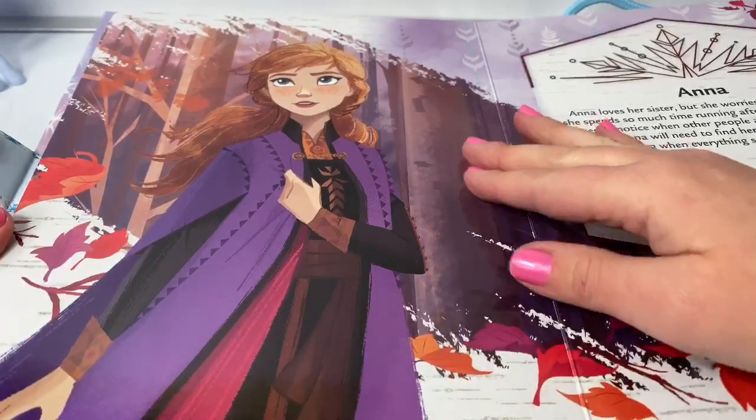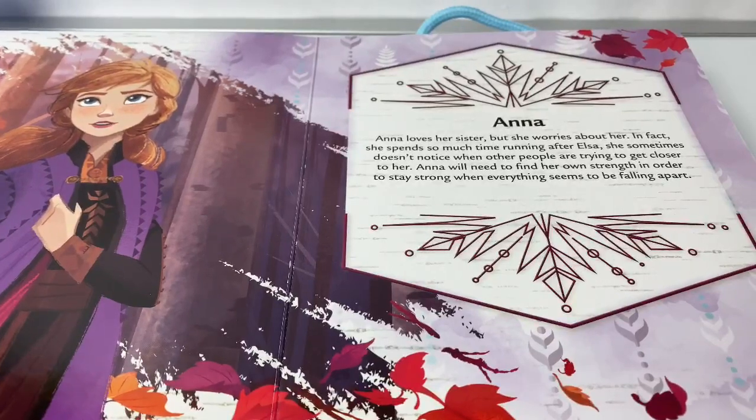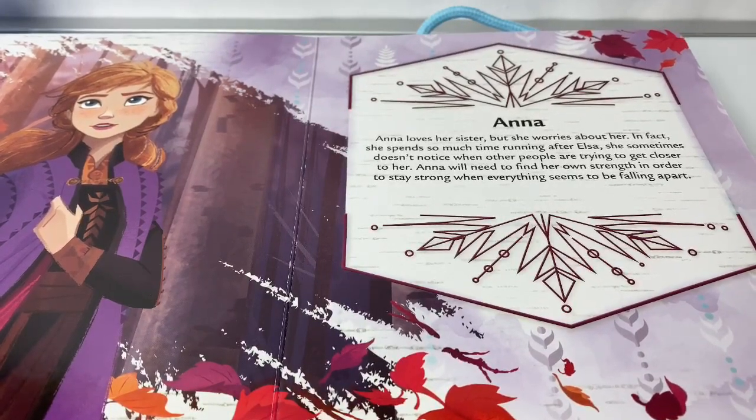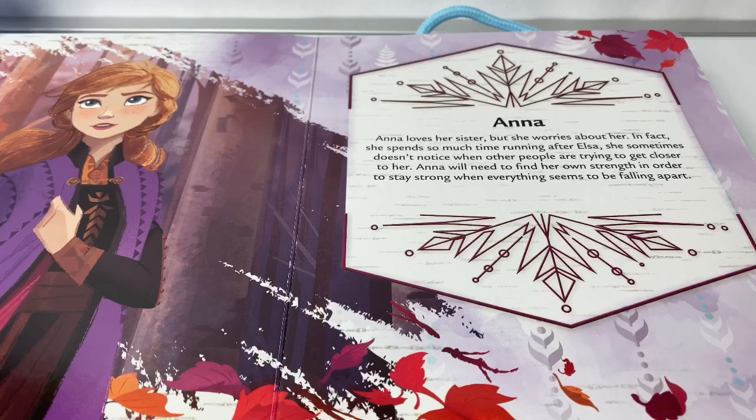Here's a beautiful picture of Princess Anna. Anna loves her sister, but she worries about her. In fact, she spends so much time running after Elsa, she sometimes doesn't notice when other people are trying to get closer to her. Anna will need to find her own strength in order to stay strong when everything seems to be falling apart.